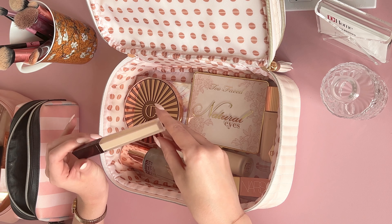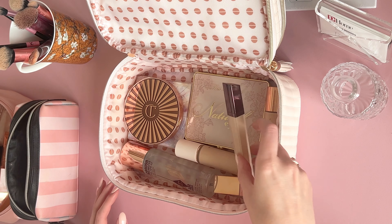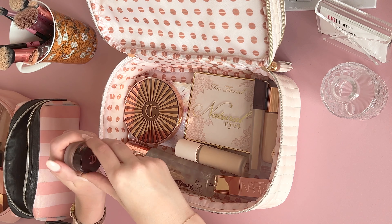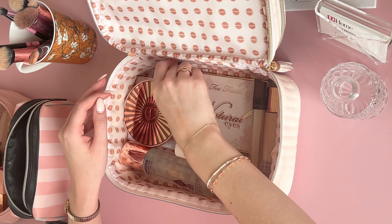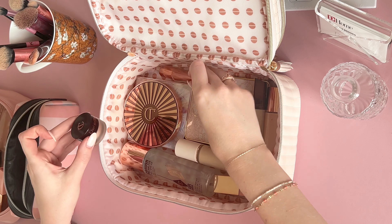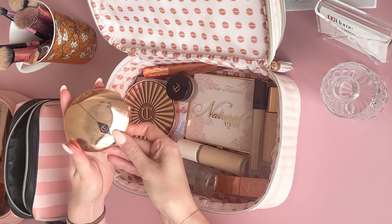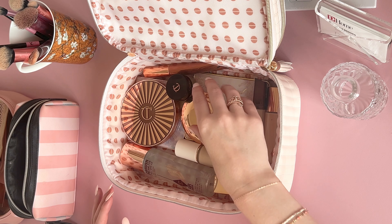I'm packing my Hourglass concealer - the best concealer, love it. Then my mini Charlotte Tilbury cream eyeshadow in the shade Champagne as a base for eyeshadow looks, my Charlotte Tilbury Hollywood Beauty Light Wand for a little cream highlight, and my Charlotte Tilbury powder - I don't use a lot of powder but it's nice to have, and this one isn't too matte so it keeps you glowy.